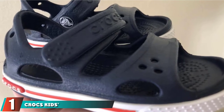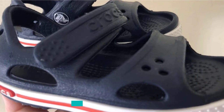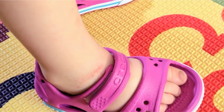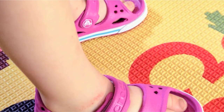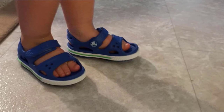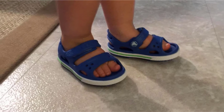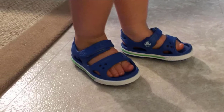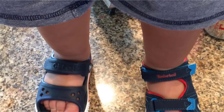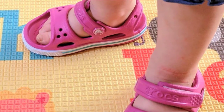At the first position of our list, we have Crocs Kids Crocband Roman 2 Toddler Sandal for girls. The shoes are made of synthetic rubber sole that is light in weight and fit for both girls and boys. These shoes are supportive, easy to wear, and offer comfort all day. They come with a signature midsole racing stripe and hook and loop closure for easy on and off.